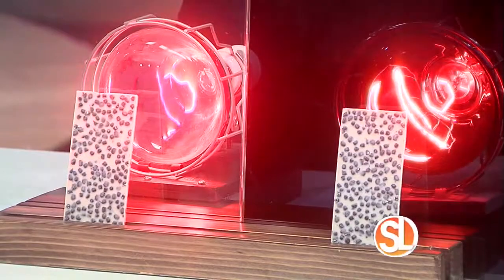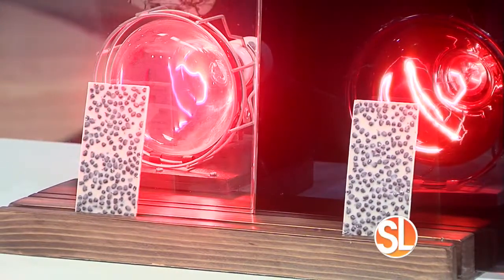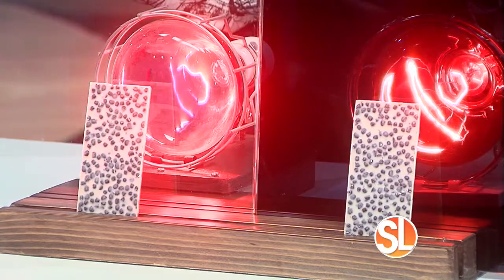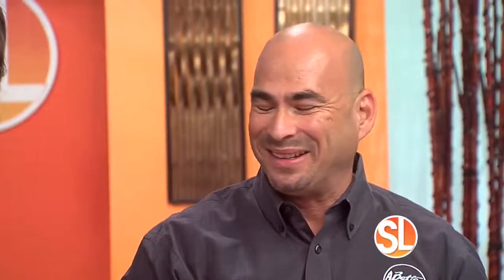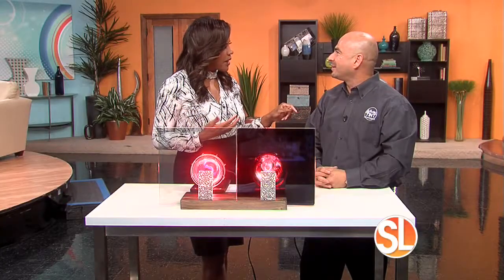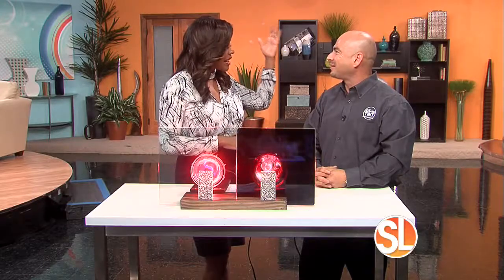So what are the energy saving benefits for a home? When we apply the 3M Prestige window film it can save you up to 30 percent on your electric bill at home. That's huge savings.